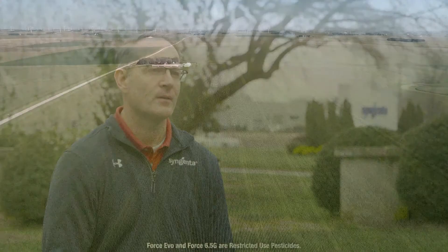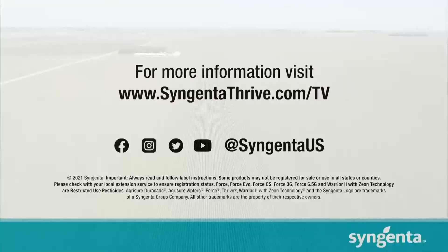For Thrive TV, I'm Adam Baxt. For more information on controlling corn rootworm, head to SyngentaThrive.com.